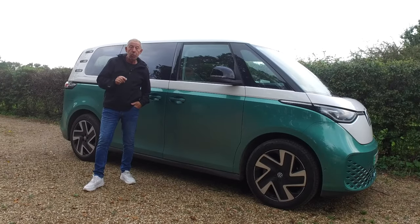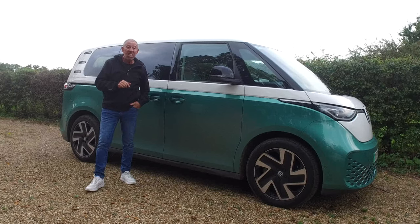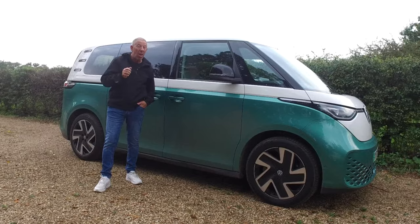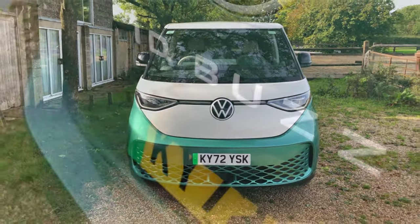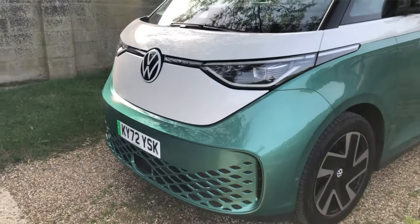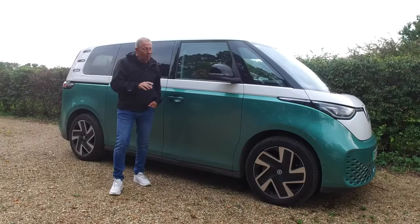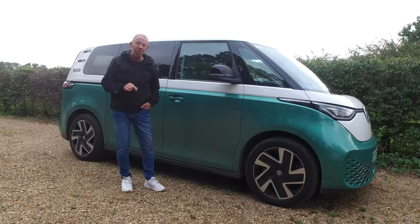ID Buzzs come in two different trim levels: the Buzz Life and the Buzz Style. Cars start at around £59,000 in the UK, so this isn't a cheap electric car. You'll have a choice of seven different paint colours, but you'll be paying from £1,035 extra for one of those. If you want the two-tone paintwork, there are four choices available from £2,790. Inside, there are nine different interior variations, also from £1,035. Buzzs come with 19-inch alloys as standard; upgrading to 20-inch costs an extra £540.